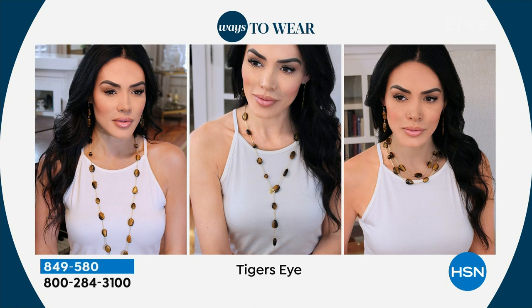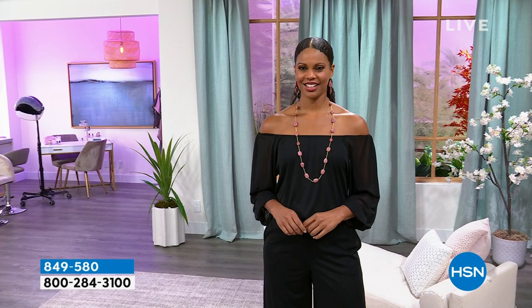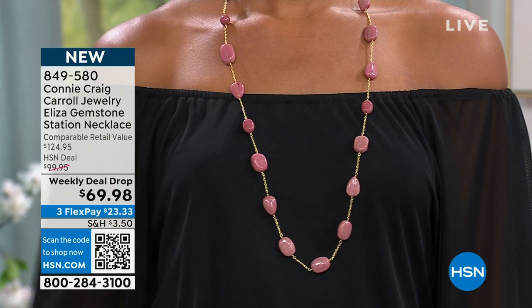This is your last chance to get it. The multi-gemstone and the tiger's eye I'm wearing are the two most limited — they're on their way to selling out. This is supposed to last until Sunday as a weekly deal drop, but at this pace it will not last to Sunday. We have the matching earrings — Connie and I are both wearing them — and a matching shorter necklace you can layer together.